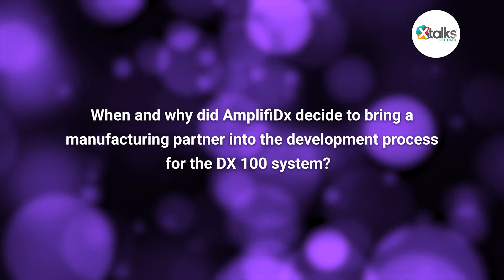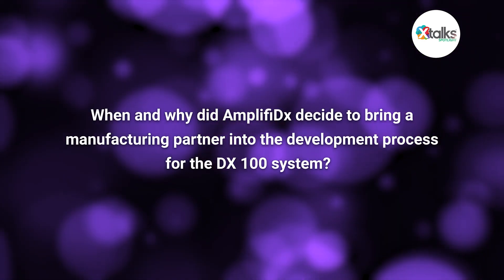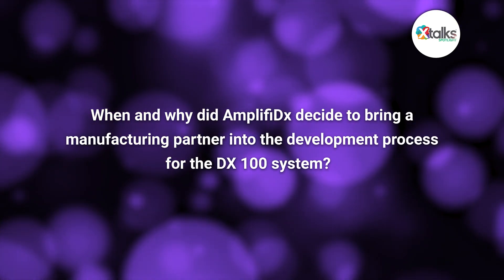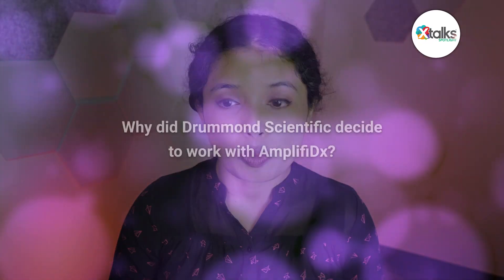Thank you for taking the time in this spotlight interview, Chris and Nancy. I have a two-part question about when and why Amplify DX decided to bring a manufacturing partner into the development process for the DX100 system. Chris, I'll start with you first. Why did Drummond decide to work with Amplify?